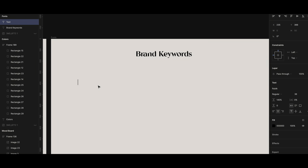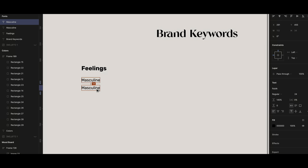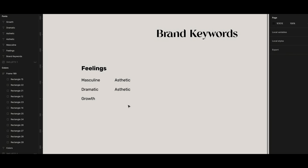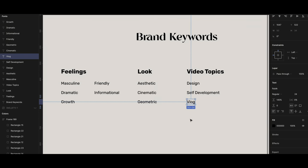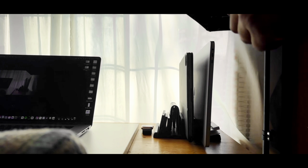Let's get right into it — it's going to be very fast and time-lapse, so be patient and watch until the end. I started off by picking brand keywords: what feelings I want to evoke in people, how it should look, and also some topics for my YouTube videos.